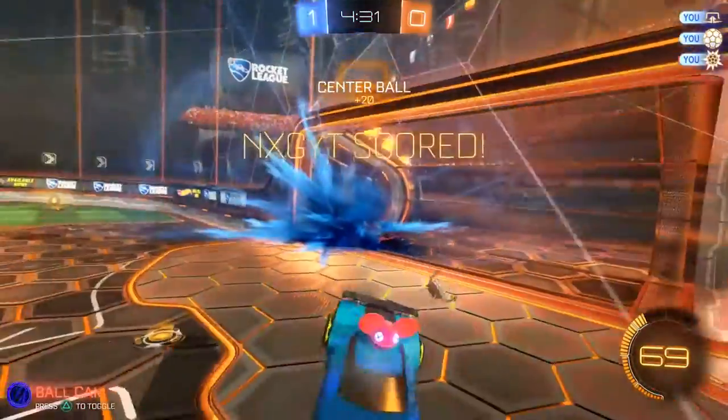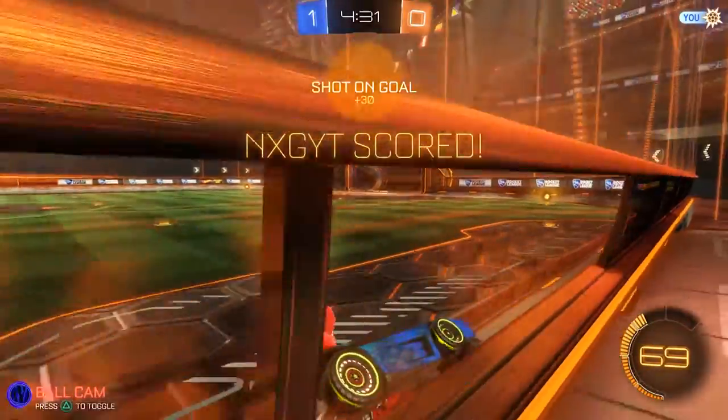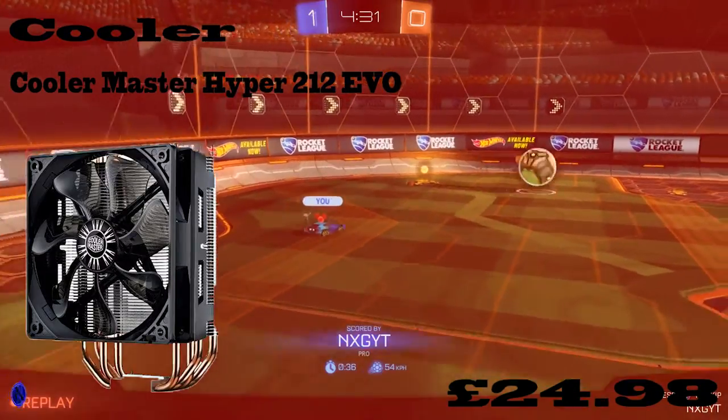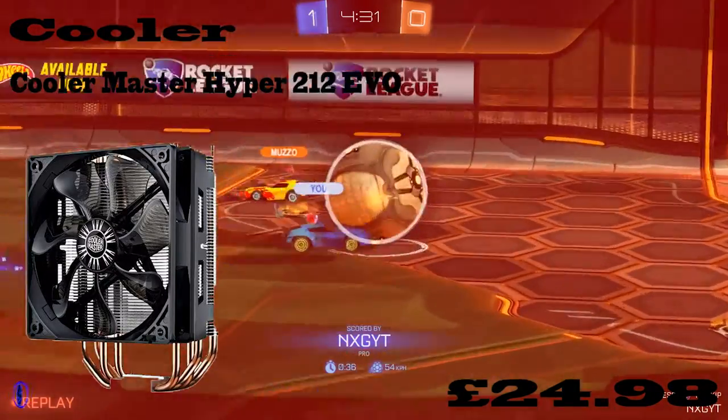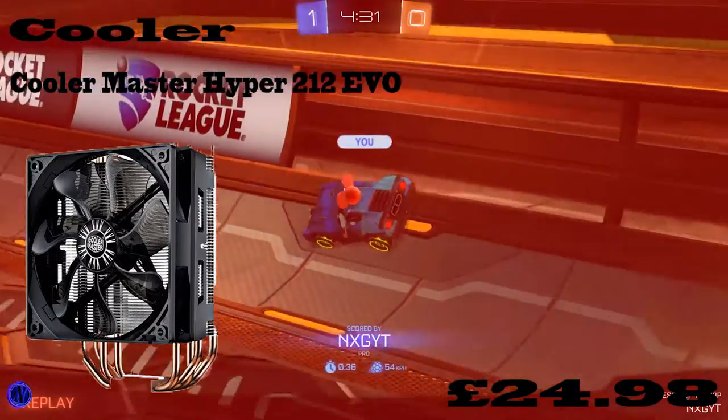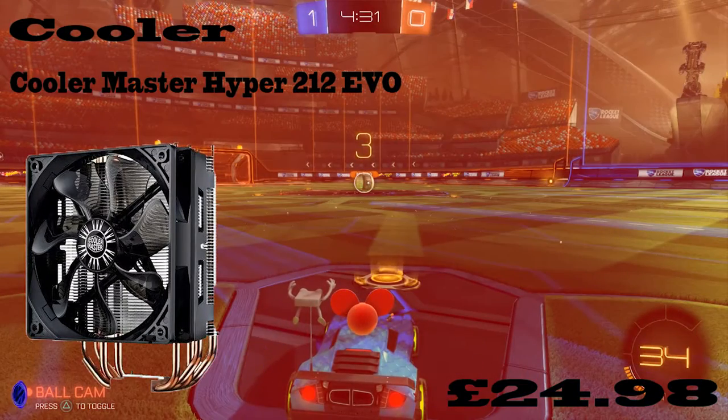This CPU does not come with a cooler, so I've gone with the Cooler Master Hyper 212 Evo, which will cost £24.98. I think this has the best rating for a CPU cooler and I believe it's quite quiet as well. It's going to be great for your PC.